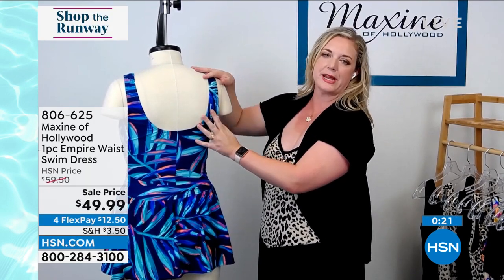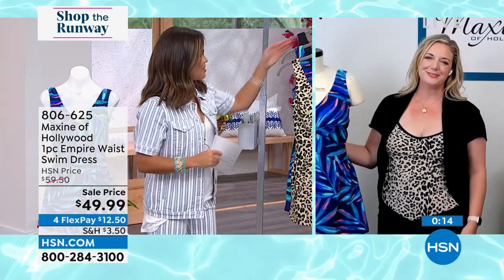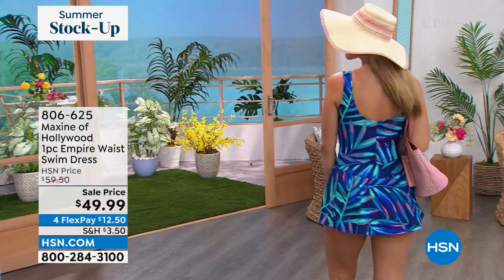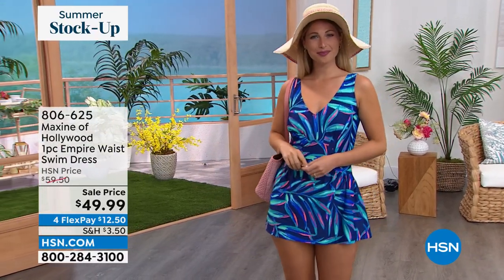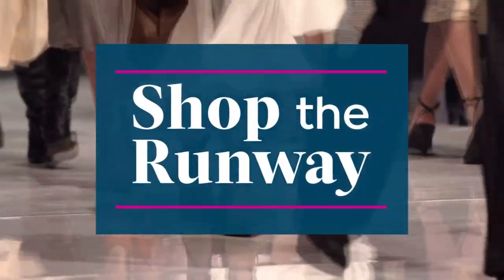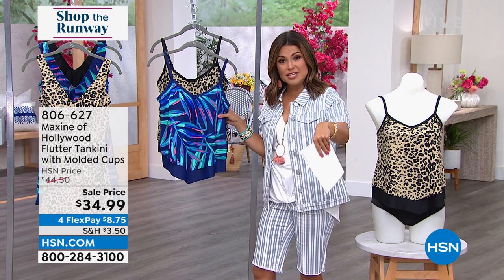We have a fit guide and size chart on HSN.com. Megan's advice: Maxine always fits true to size. The construction doesn't have adjustable straps, but it has a really supportive stretch — just go true to your dress size. Gorgeous prints — the blue palm on Aaron is stunning. She's a size 6, in the 6, and it looks fantastic. Very sporty — you could wear it to play pickleball or for lunch by the pool. You don't need a big cover-up because you're already covered. It's essentially a dress. Wonderful price — please get it home and try it.